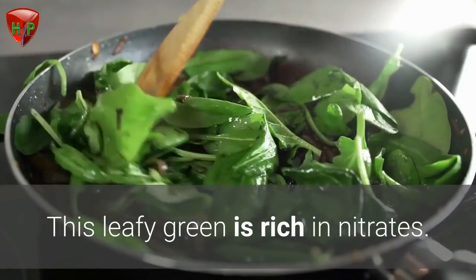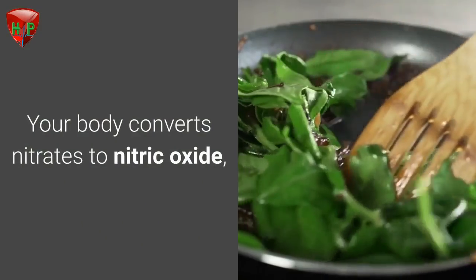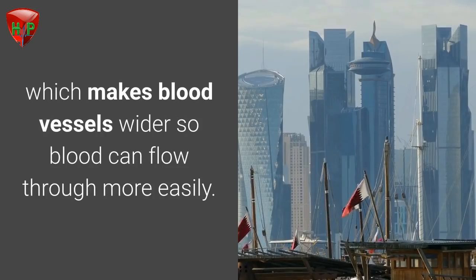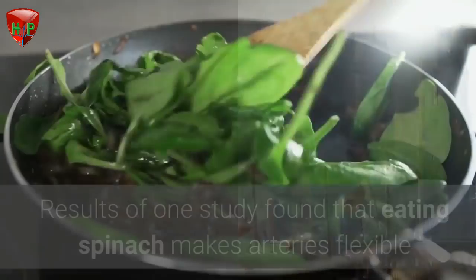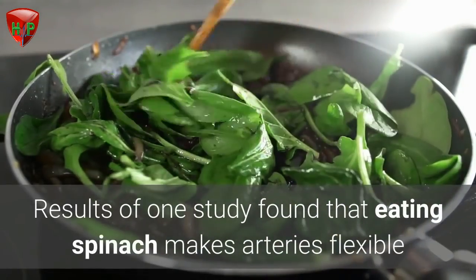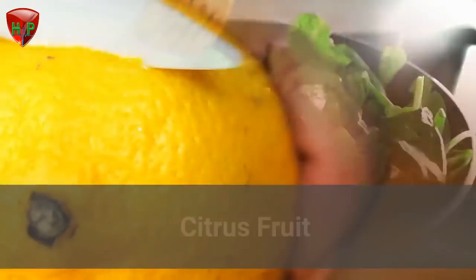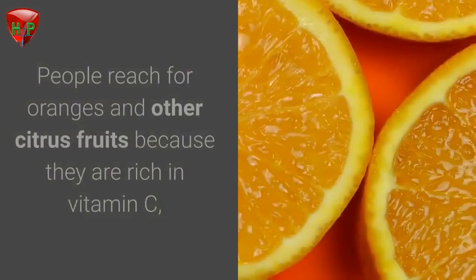Spinach. If you suffer from high blood pressure, reach for spinach. This leafy green is rich in nitrates. Your body converts nitrates to nitric oxide, which makes blood vessels wider so blood can flow through more easily. Results of one study found that eating spinach makes arteries flexible and decreases blood pressure.